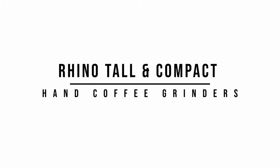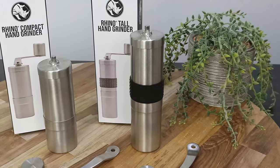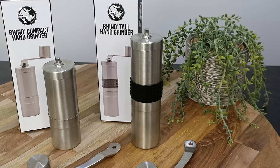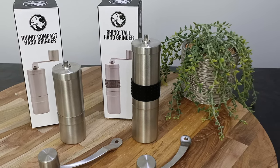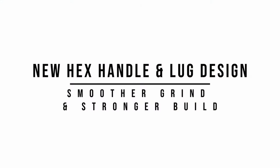The team at Rhino Coffee Gear would like to introduce you to the new Rhino Tall and Compact Coffee Grinders. Both grinders feature a new style hex handle and lug design, resulting in smoother grinding motion and stronger build.